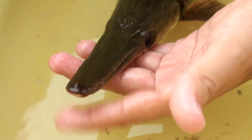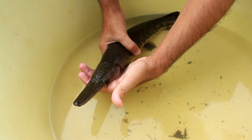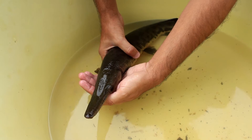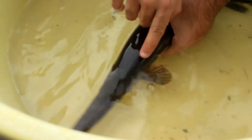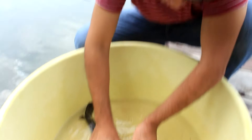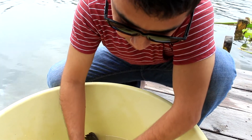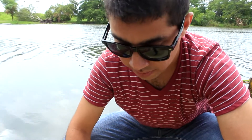Nowadays, this fish is protected by law. Can you see this little part here behind its head? In that part it breathes. Most of the time, the alligator gar stays deep in the water.